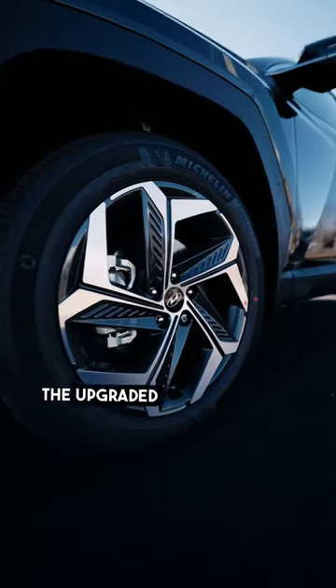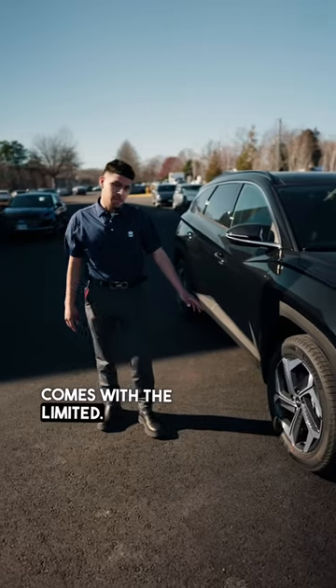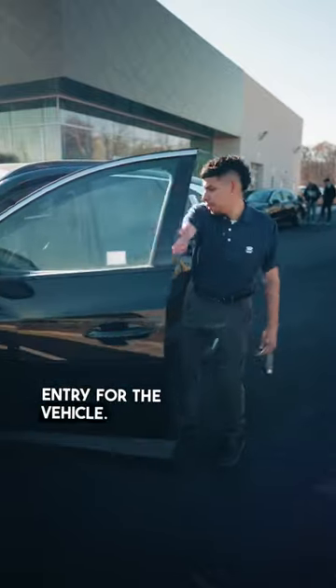You can see the upgraded wheel for the vehicle that comes with the Limited — that's how you can tell it's Limited. We also have keyless entry for the vehicle.